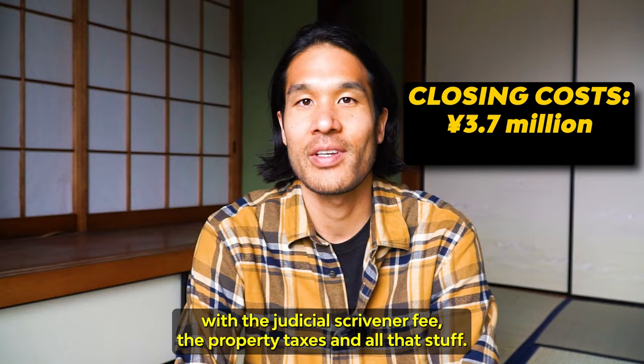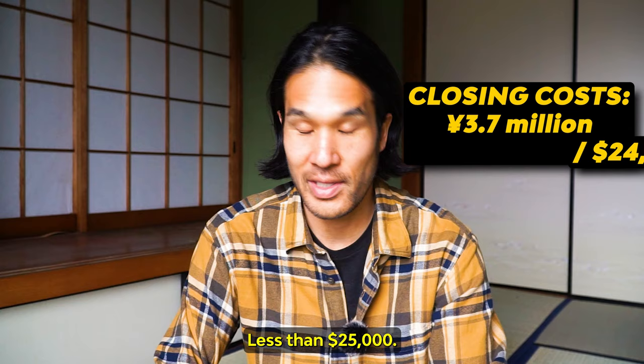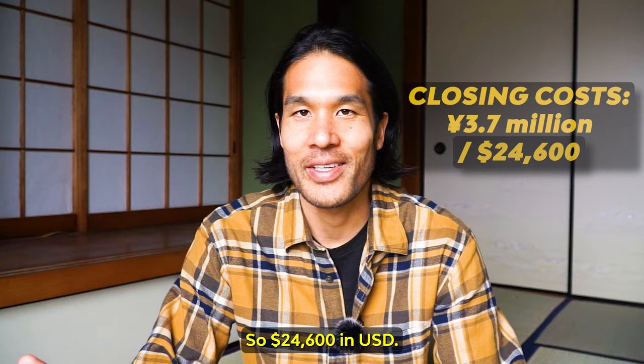Let me do the calculations — less than 25,000, so $24,600 USD. That's how much he paid to acquire. And he hired a renovation company to do the work.